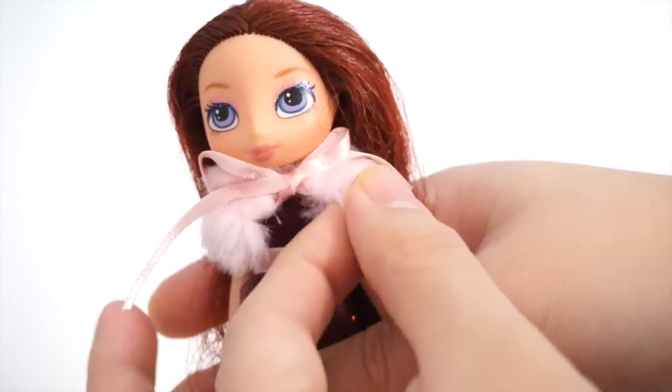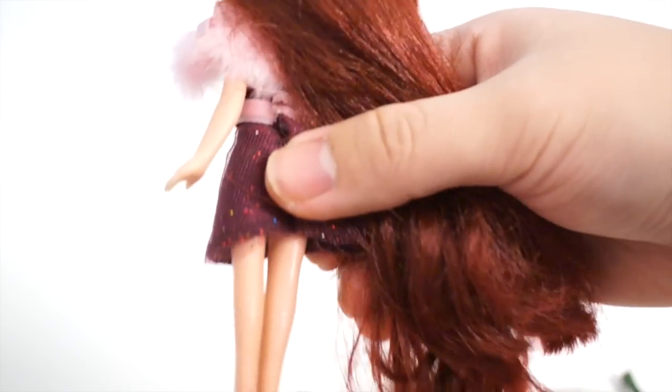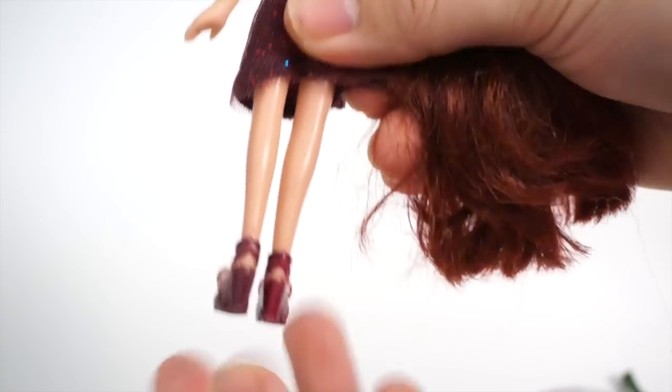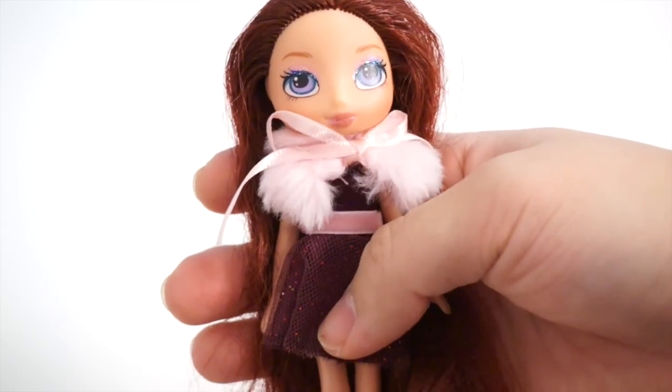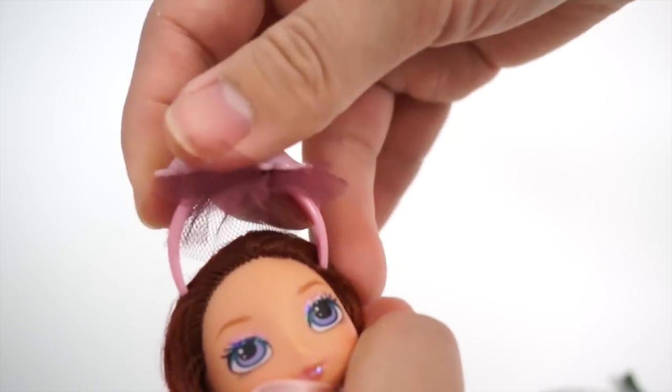She has this fur cape and her dress is super adorable. She is in really good condition. Her shoes are actually sculpted on and painted on — super cute. I love her. Let's have her wear her headband because it's super cute.